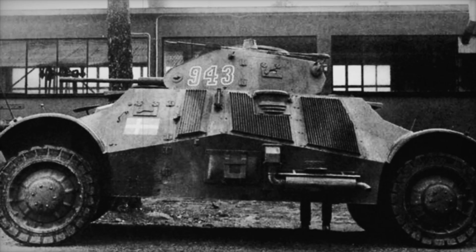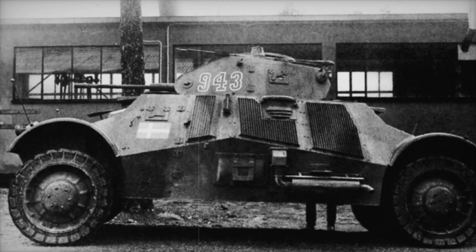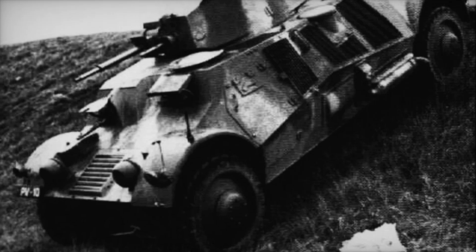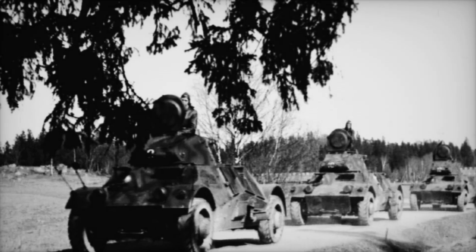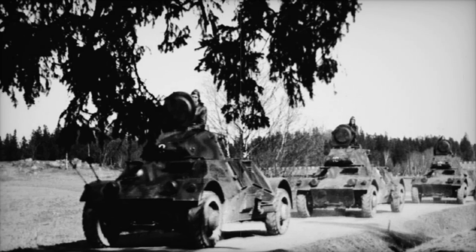The Lynx was more than just a car — it was a symbol of resilience. It served its purpose well, helping ground commanders collect crucial data on enemy movements. During battles, it acted as an escort, providing support when needed most. With its ability to travel 200 kilometers on a single journey, the Lynx was a reliable partner in the chaos of combat.